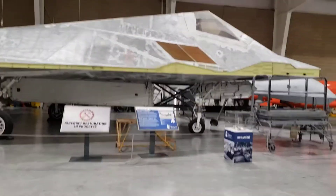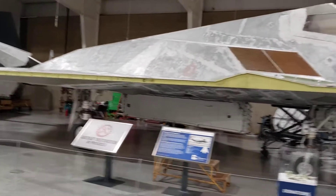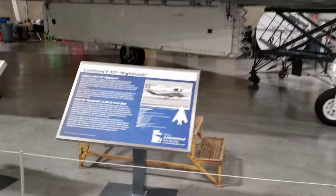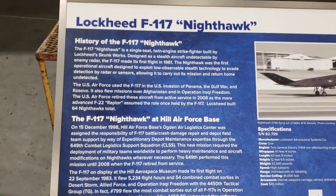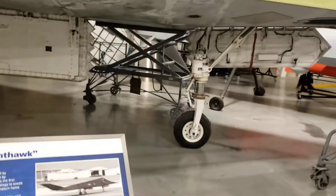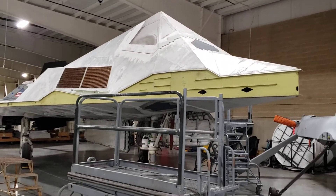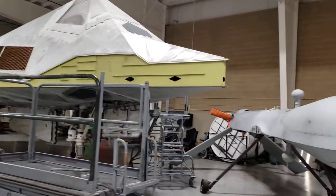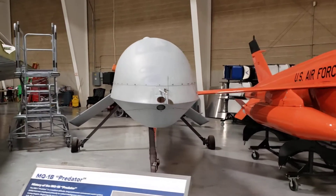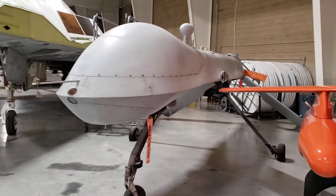We went to the air show — they had it in that dark gray. That just doesn't do it justice, does it? Yeah, that's the color we kind of seen it at the air show. There's a little Predator, John — look at him. That's the Predator, a little drone.